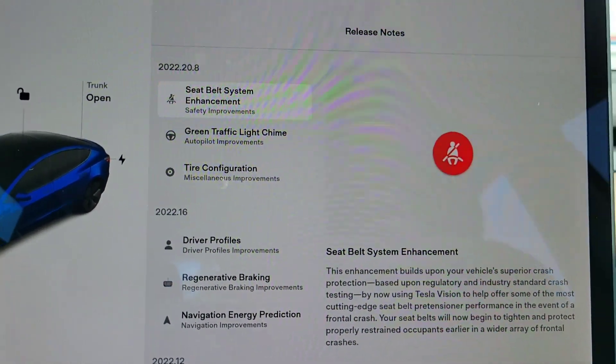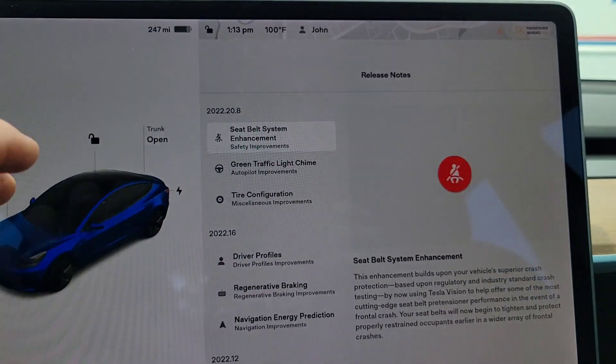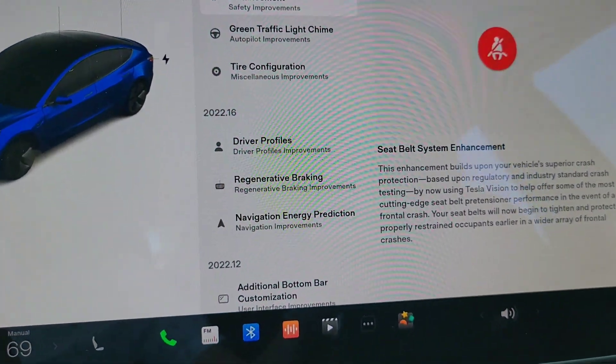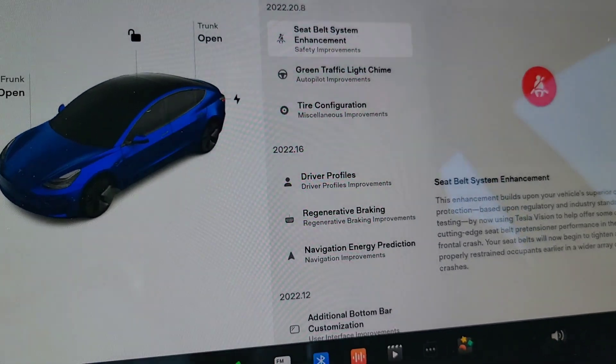I'm really looking forward to the one where you can move the turn signal video around on the screen. I haven't gotten that one yet — I know it's out, just not for me. I am anticipating the major update where we can move the turn signal camera around, because many times it's blocked by your right arm and you can't really see. So that'll be a nice feature.